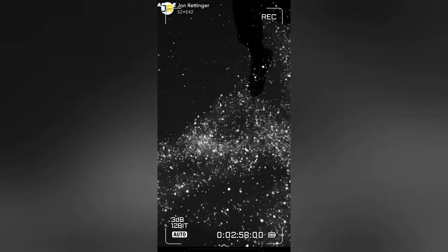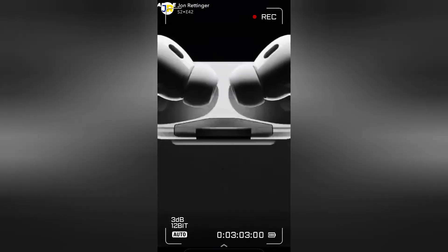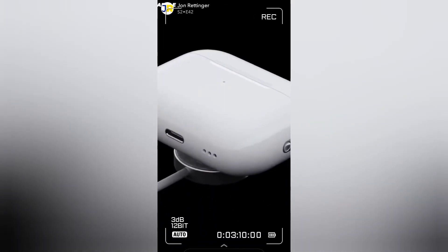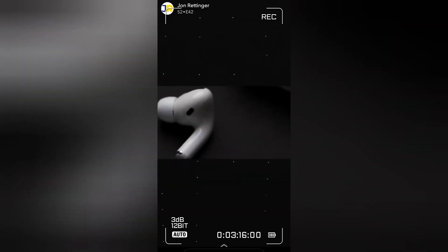There's better noise cancellation and transparency mode. The biggest visual change comes with the case — it's got a speaker built in for Find My support, and it will also make a sound when you charge, pair, or use the AirPods. There's also a new lanyard loop to help you not lose them. Just like with the iPhone, the best thing about these is the price: same as before, $249, and they'll be out September 23rd.